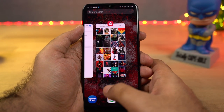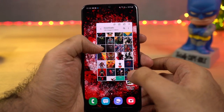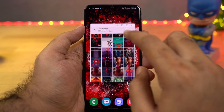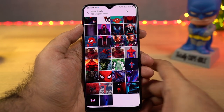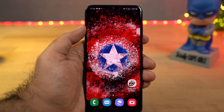Next we have pop-up view, which opens an application in a floating window. Opening an app in pop-up view is similar to split-screen mode. Once open, you can change its transparency, minimize it to a floating bubble just like Facebook chat heads, maximize it, or close it. I would recommend not using this feature as it is resource intensive.